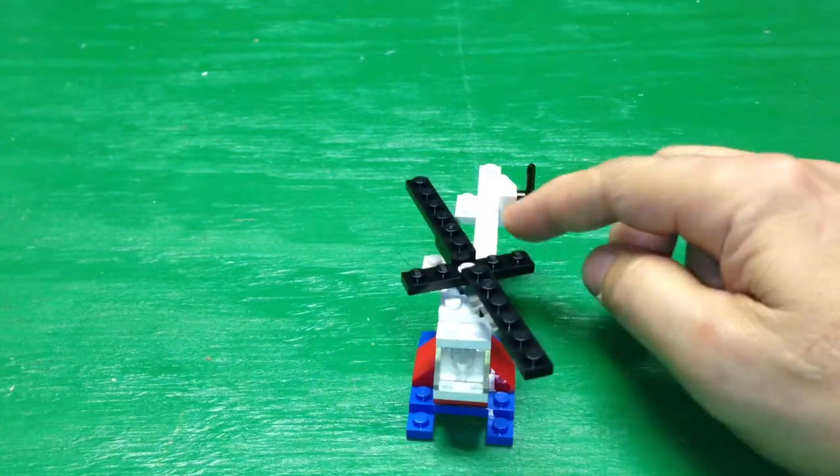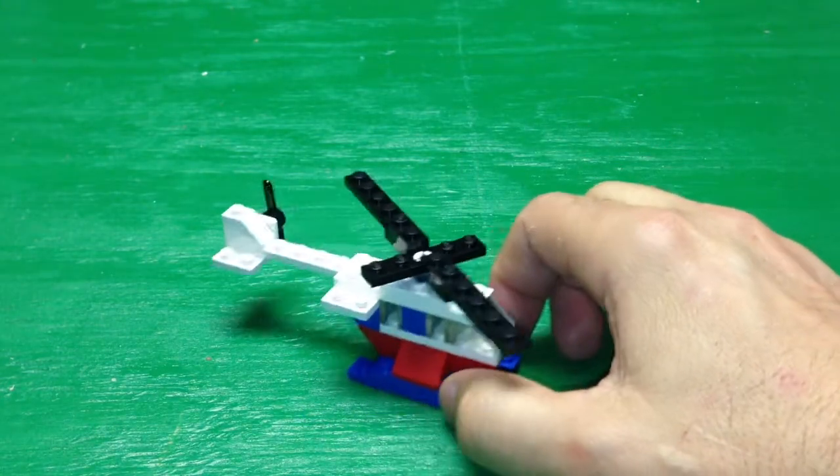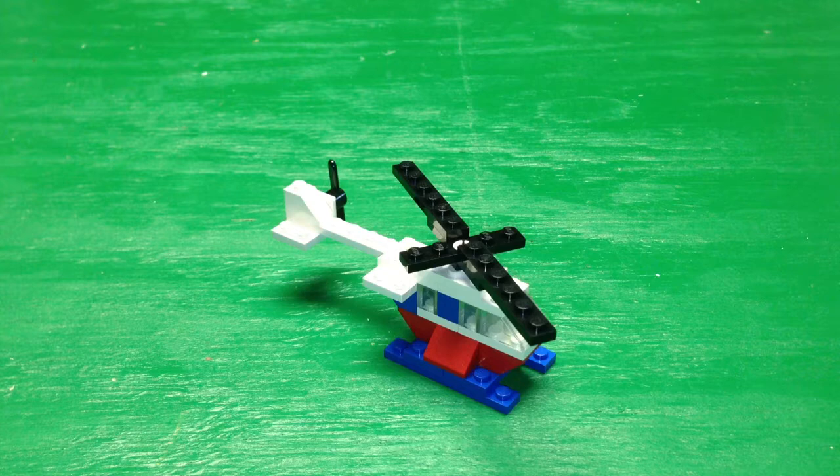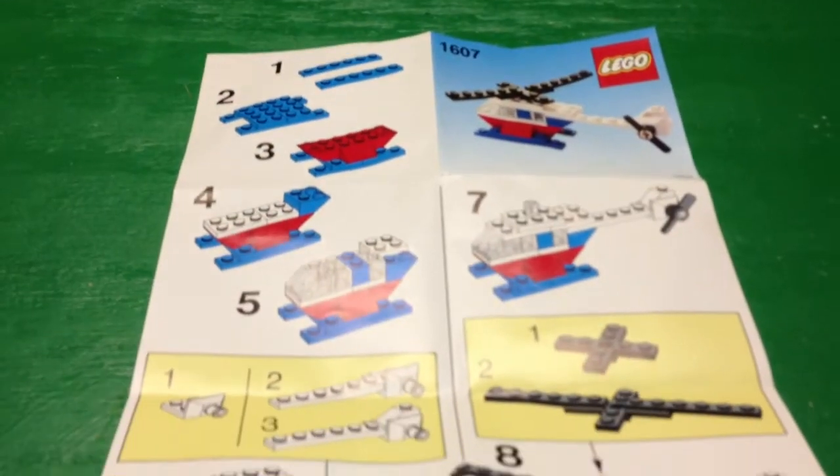Just a simple, common set. Lego made these little promotional sets, and they still do. I think the ones today are a little more interesting — occasionally you get a minifigure and smaller elements. I think this was designed probably for younger kids between six to ten, but it probably was a promotional item.